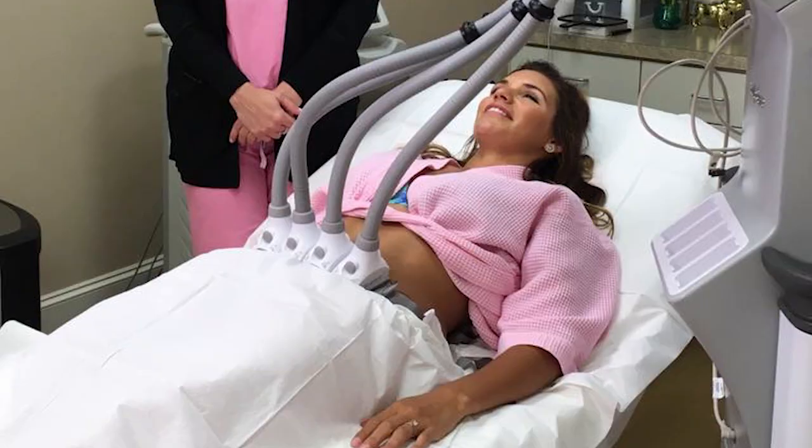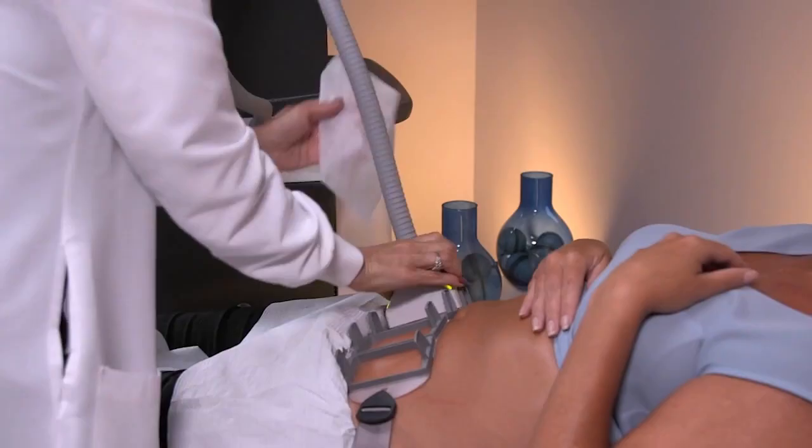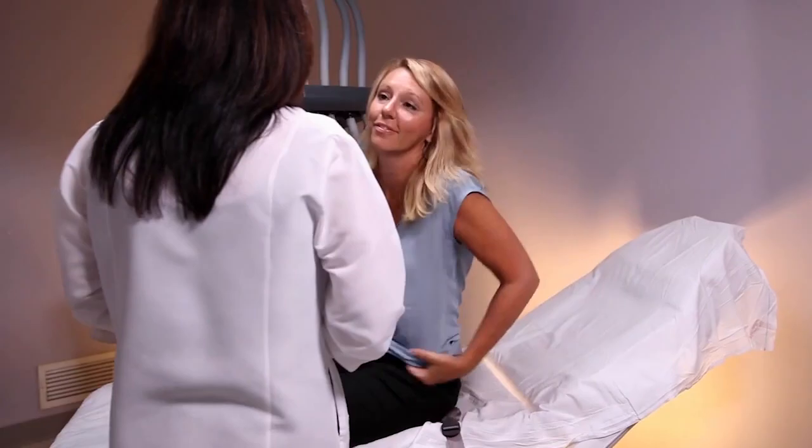Sculpture is designed to reduce body fat in a non-invasive method so that you don't need surgery, you don't need anesthesia. The great thing about Sculpture is that there's no downtime and patients can resume their normal activities right away.